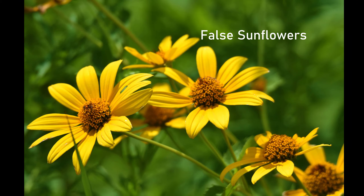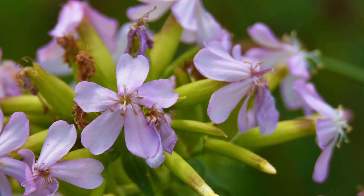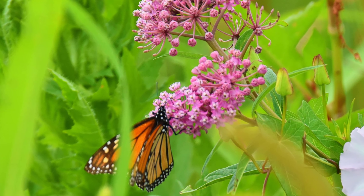Now what are these? These are false sunflowers. Pretty good — through PlantNet we can identify certain things. Soapwort, 96% chance that that's soapwort. Swamp milkweed — amazing, beautiful plant.